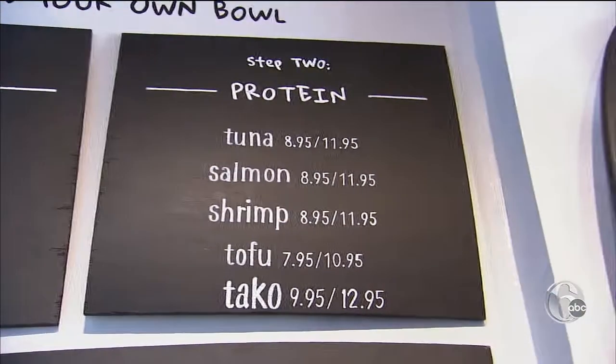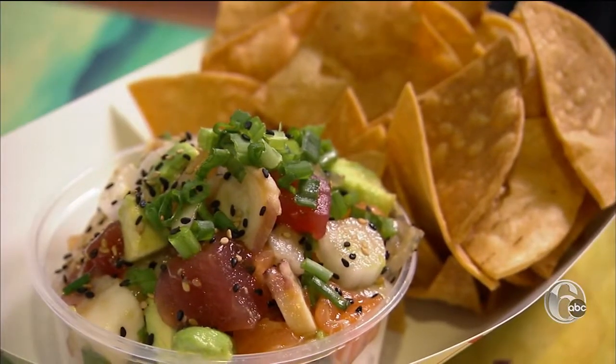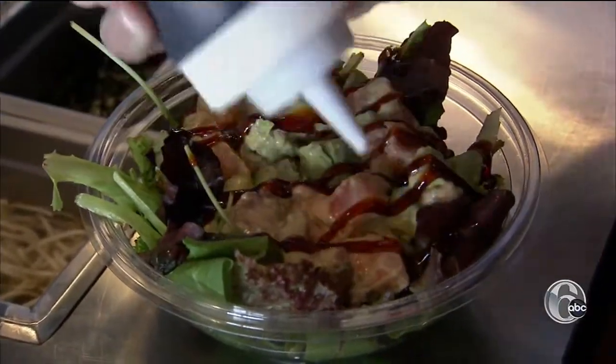You can choose your base protein and sauce. The spicy tuna is the house favorite — ahi tuna, a little bit of spicy aioli, sesame seeds, and avocado.